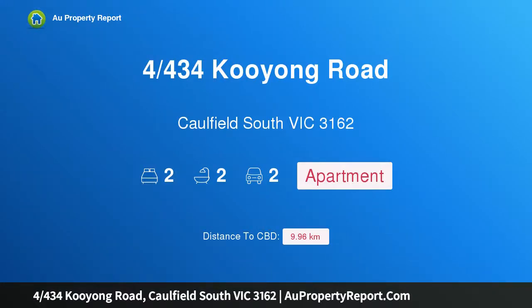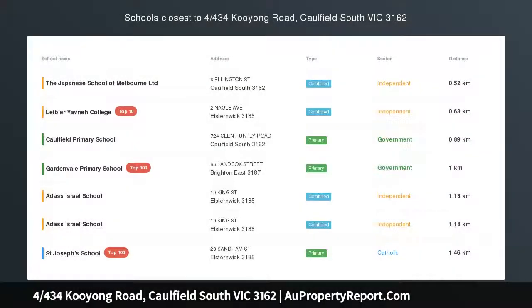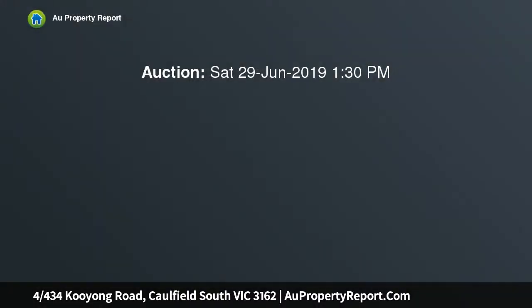I am glad to introduce the property at 434 Cooyong Road, Caulfield South, Victoria 3162. This supersized, feature-packed apartment offers over 100 sqm of living. This stylish first floor apartment has the extra space and quality features you have been searching for.